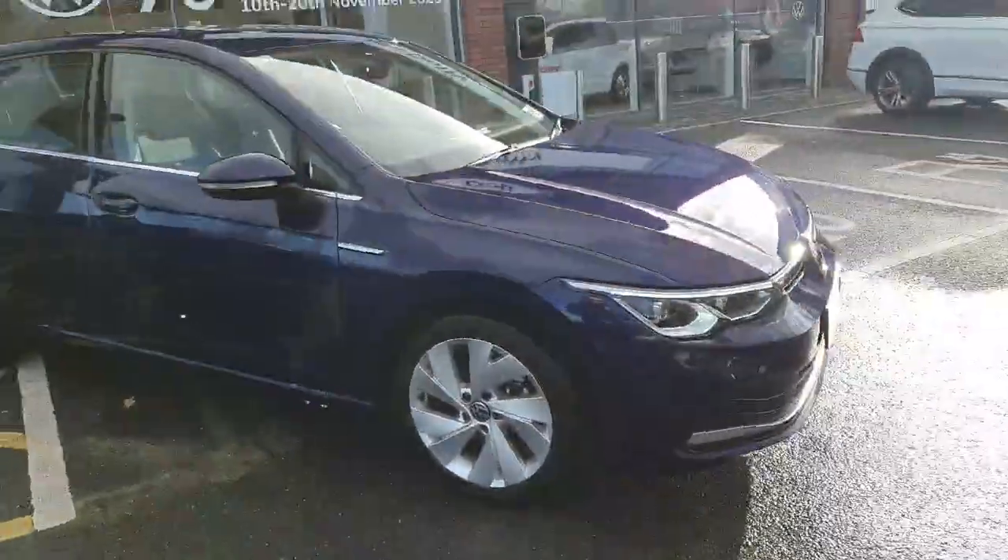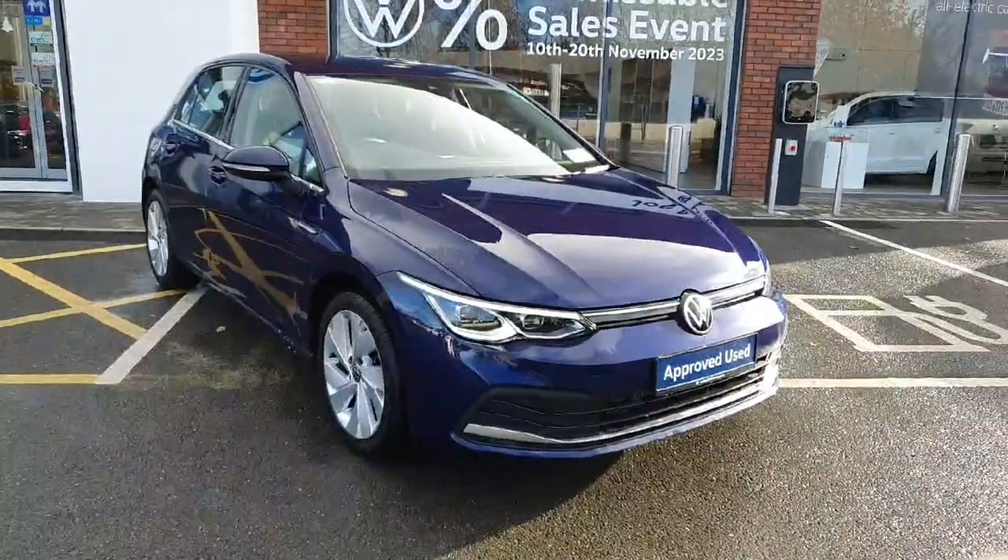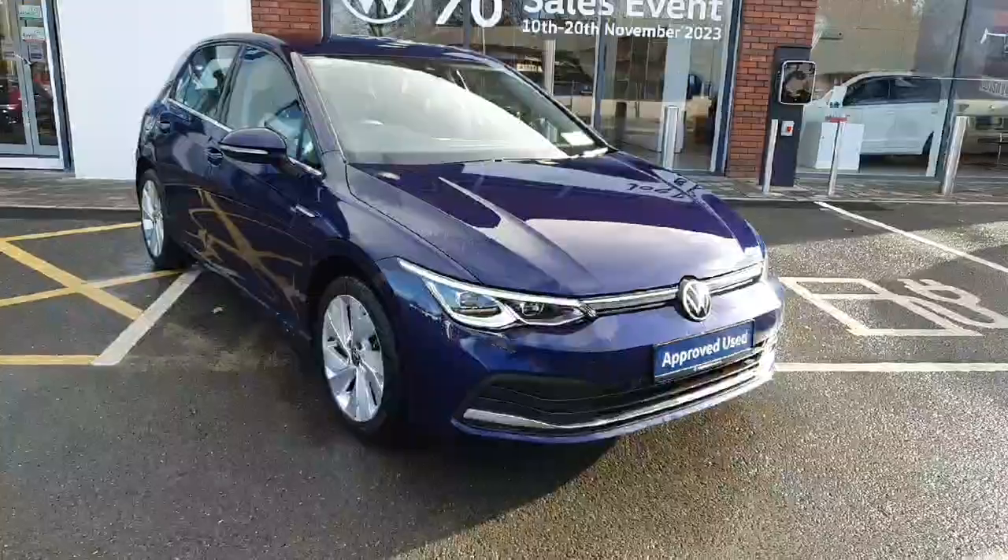So if you are interested in this car, just want to book for a test drive, or you want to view by appointment, don't hesitate to give us a call on 046 902 7333. Thanks guys!